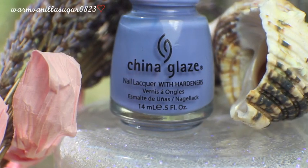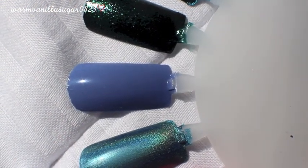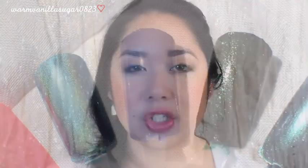Number 3 is called Secret Periwinkle and it is a periwinkle cream color — a permanent color, so you can still find it. Periwinkle is one of my favorite colors of all time. I love the formula: it's a mid-tone periwinkle, not too light, not too purple, not too blue. It goes onto the nail flawlessly, is opaque in two coats, dries quickly, and it's great for nail art — you can layer it under glitter top coats or use it for illustration-type nail art. It's a real staple.